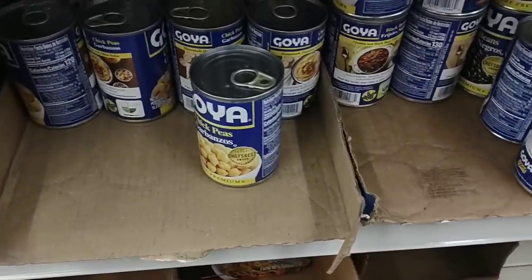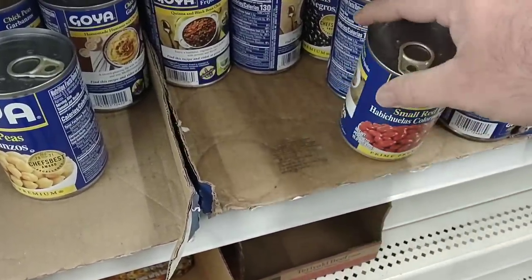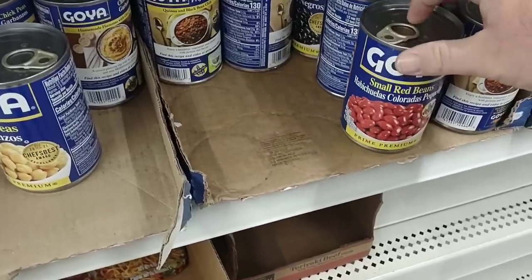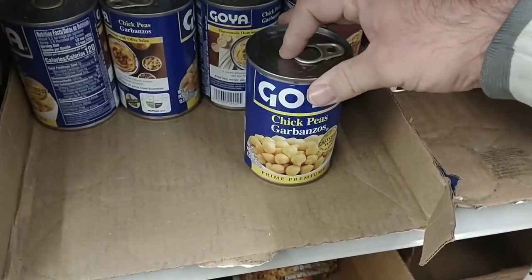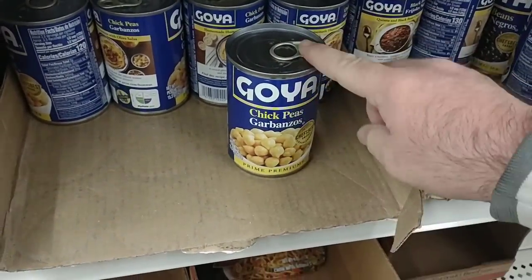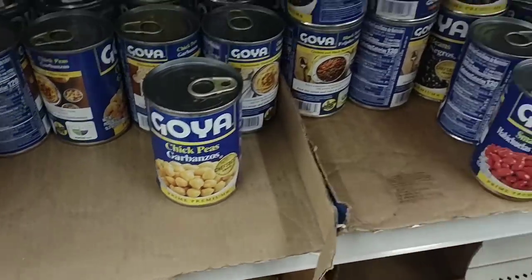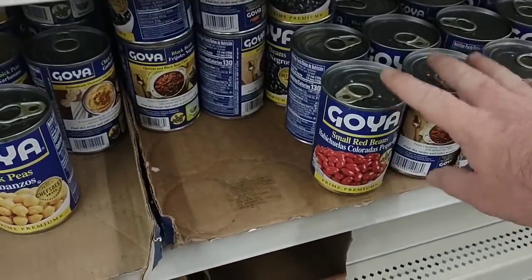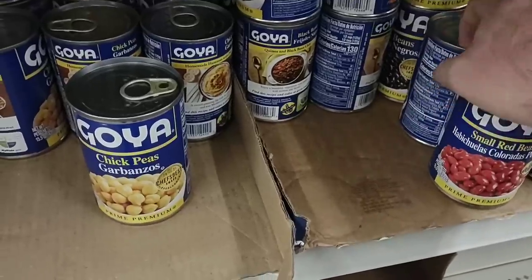We've gotten a lot of comments on lately, and they do have a lot of different Goya products here. They've got the red beans — these are $1.49 pretty much everywhere, some places $1.99. And the chickpeas, garbanzos, these are $1.99 in a lot of places now, $1.25 here. So keep that in mind if you're one of the hundred people that have commented on Goya beans here in the last couple months.